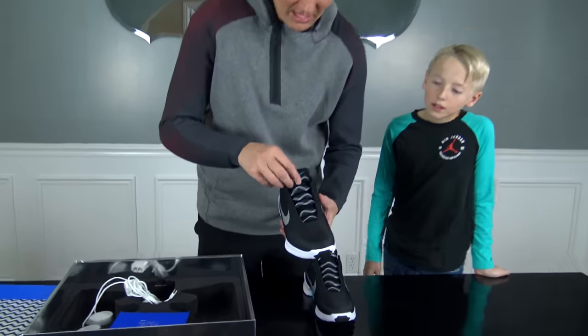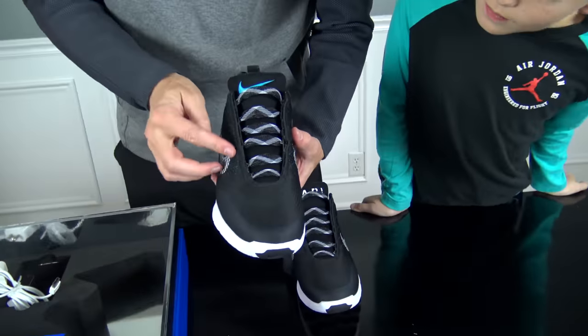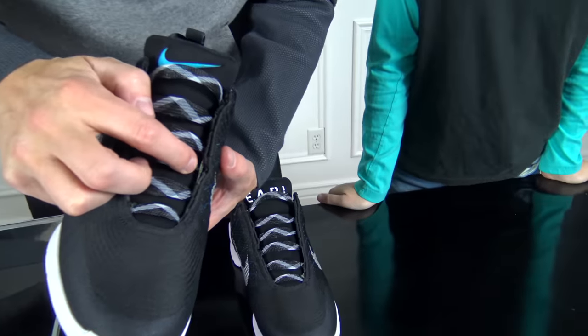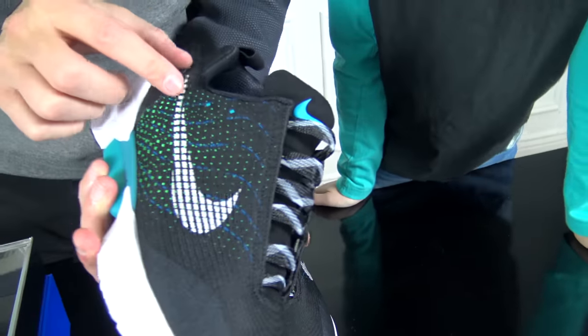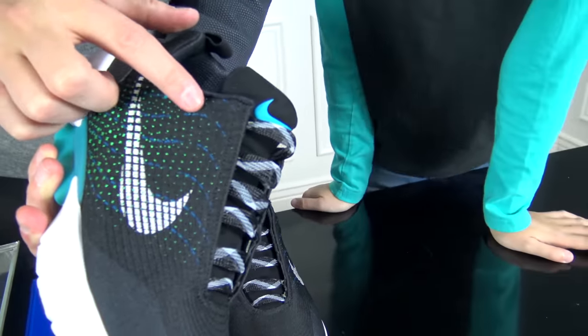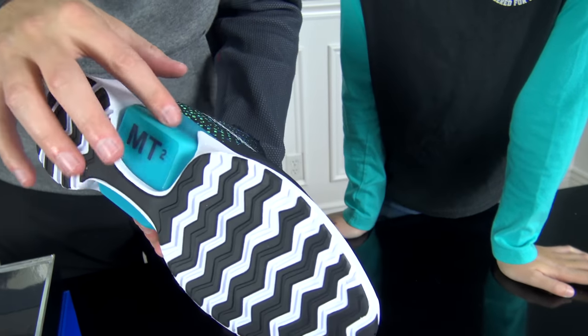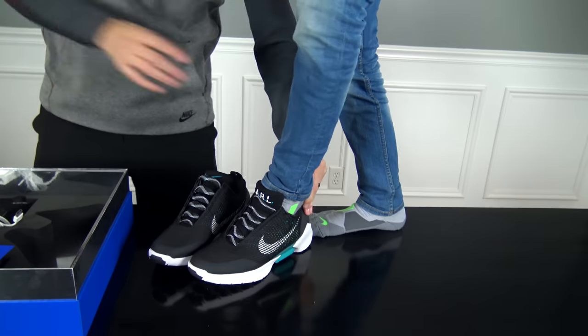If you look at them, they don't have any shoelaces — it's just this material. Look right there, you can see some cables on it, and that must be what tightens it up. Right here there are supposed to be two buttons that tighten and loosen it, and right down here is the actual battery with a light inside of it. My thumb will be your shoe horn.